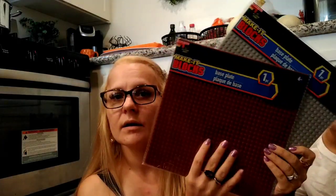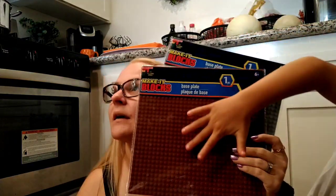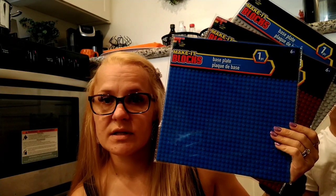I was also on the hunt for these for Elizabeth for Christmas because she loves Legos. They're the Make It Blocks brand, compatible with all brands, and they're base plates — way bigger than the usual size, like four times the size. I got gray, brown, and blue. I think there's a green one out there too so I'm on the hunt for that. These are going to be part of her Christmas present — they're perfect for her Legos.